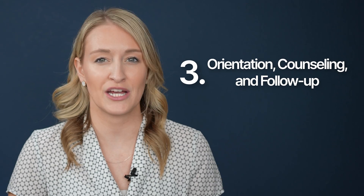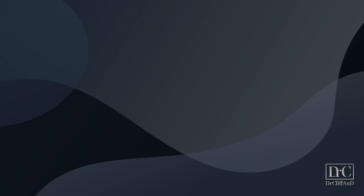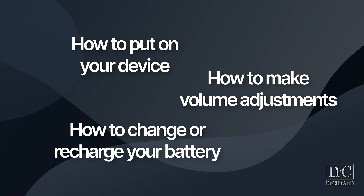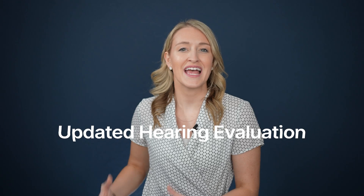The third area of best practice care is the orientation, counseling, and follow-up that begins during your initial hearing aid fitting. Your hearing aid orientation can make or break your initial hearing aid experience. It is essential that your provider take the time to review everything you would need to know to be successful over those first few days or weeks, including how to put your devices on and in your ears, how to make volume adjustments, and how to change or recharge your hearing aid battery. Counseling and follow-up care is extremely critical to your long-term success, covering things like cleaning and maintenance, troubleshooting and repairs, as well as updated hearing evaluations and hearing aid reprogramming.